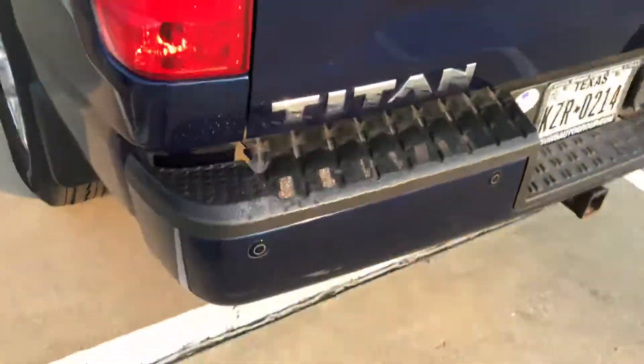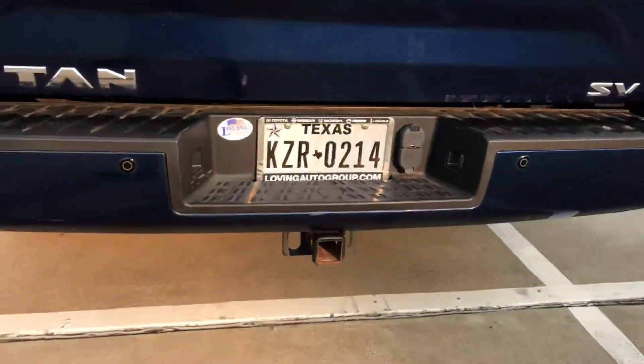Right over here are your rear parking sensors, and you've got the tow hitch — the only thing you'd need to add yourself is the trailer ball.